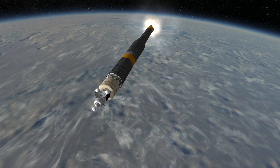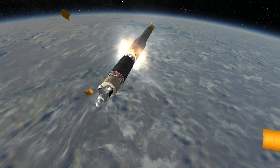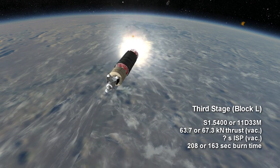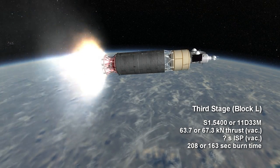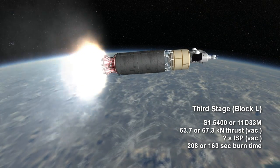It is also related to the RD-0124 flown as the upper stage on the Soyuz 2.1b. The final stage was the Block L, which was an S1.5400 engine on the early Molnias and the 11D-33M on the Molnia M.